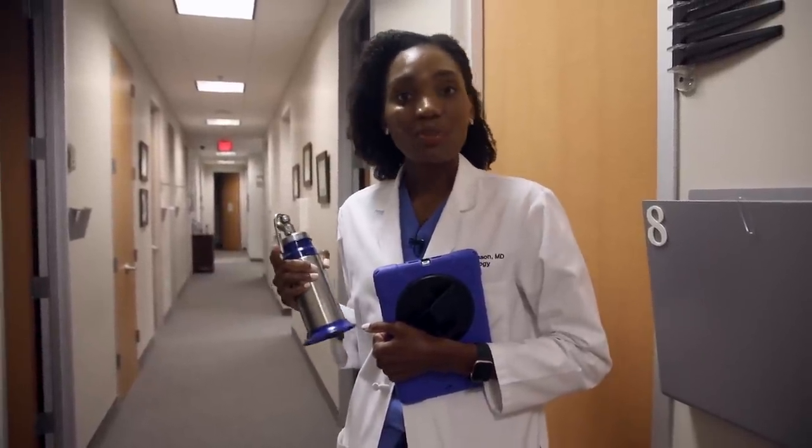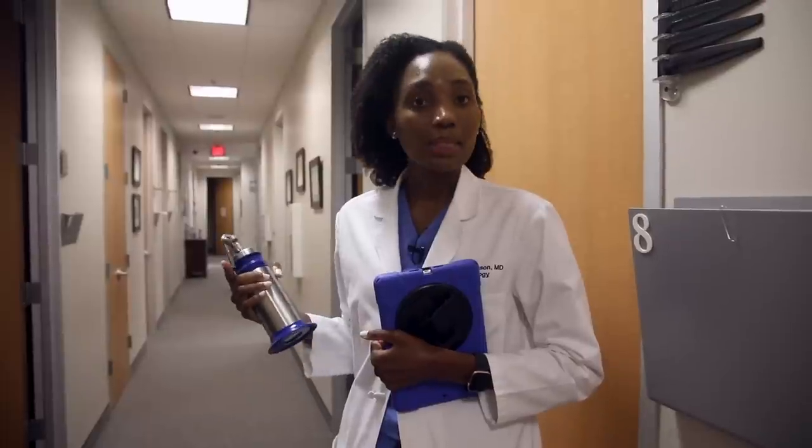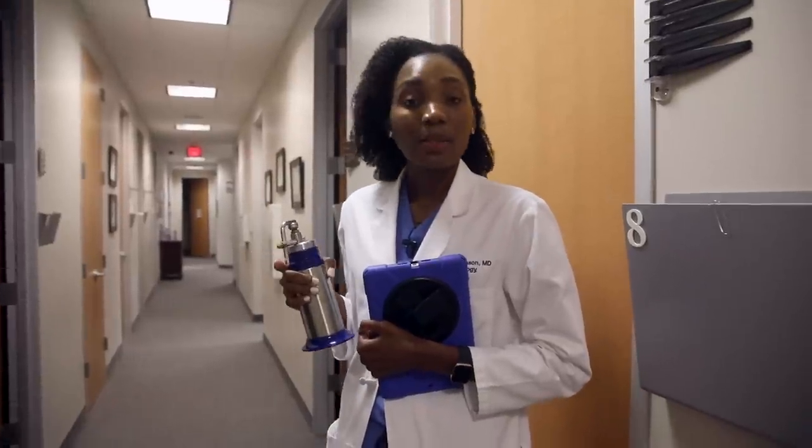When I identify something that's a pre-cancer, we use a device to treat it in the office today to minimize the chances it progresses into an actual skin cancer. If I identify something suspicious for skin cancer, I can perform a biopsy — we take a sample of the skin and send it to the lab to determine if there is a skin cancer or not.